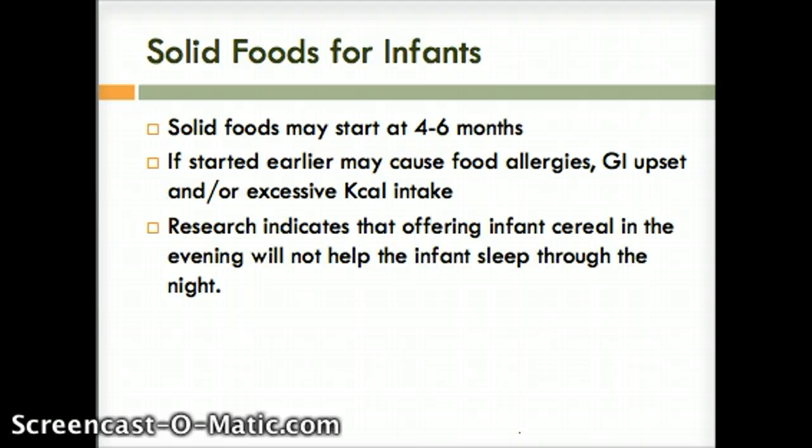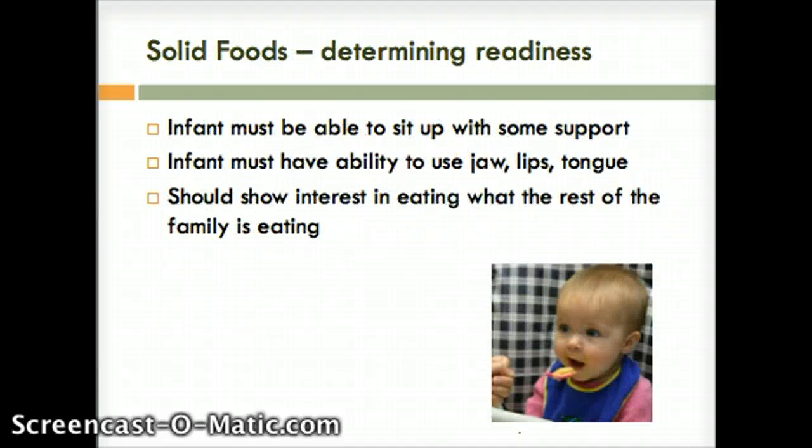When to introduce solid foods: the ideal food for the first four to six months is exclusive use of breast milk. Iron is a nutrient of most concern when solids are first introduced. We are going to start them somewhere between four to six months. However, if there is any family history of food allergies, you would not want to start before six months. The child has to be ready to handle solid food — they need to be able to sit up with some support, be able to move their jaw, lips, and tongue, and show interest in what the family is eating.